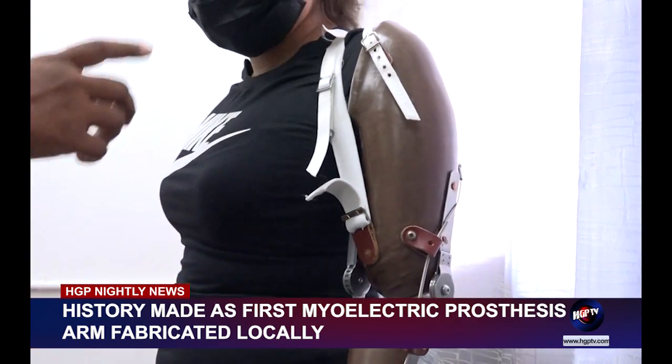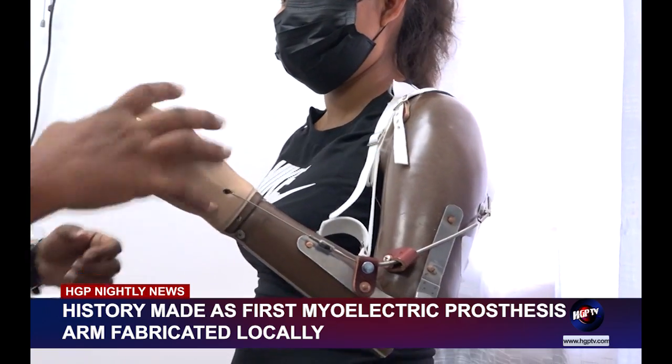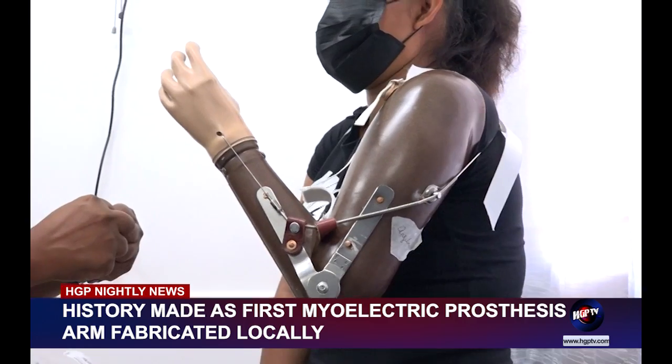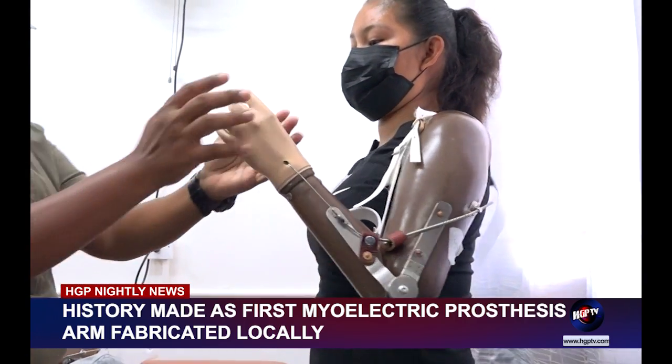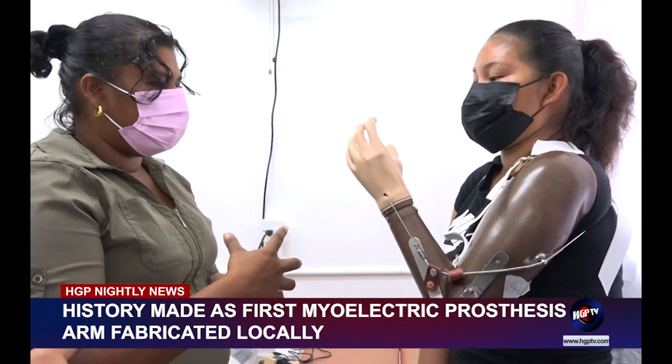The workshop was facilitated through a collaboration with Prosthetica, a California-based non-profit organization, through funding from PAHO WHO Guyana. It officially began in 2018 with a lower limb prosthetic workshop and continued in 2019 with a lower limb and spinal orthotist workshop.